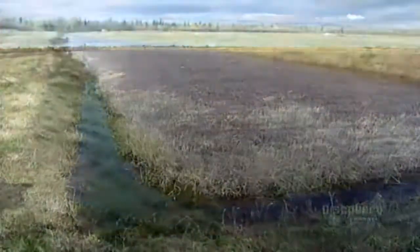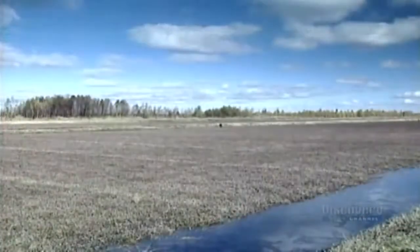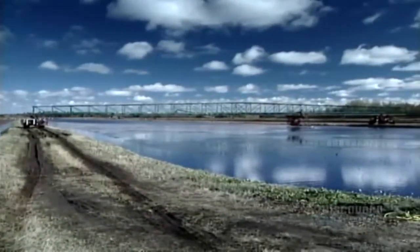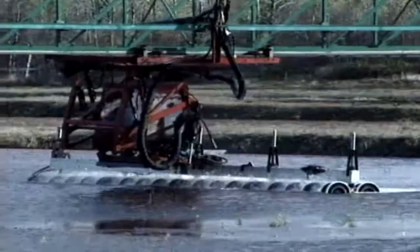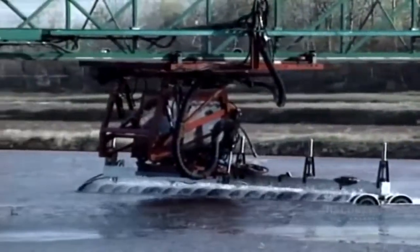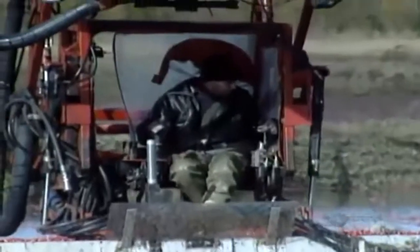Cranberries are ripe for the picking in late September. At harvest time, farmers flood their fields to make the cranberries float to the surface. Then they use a machine called a beater. It generates underwater turbulence, pulling the berries off the vines.